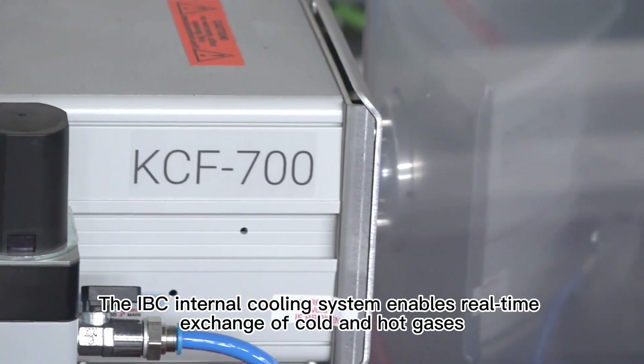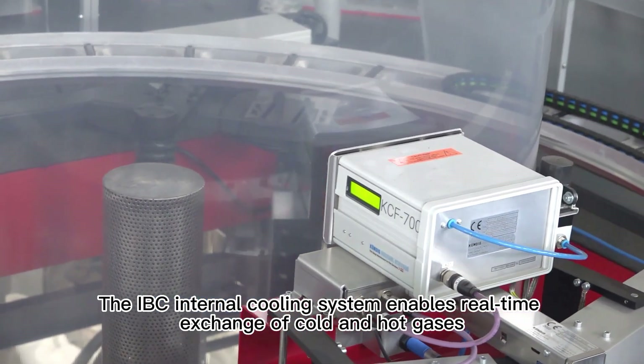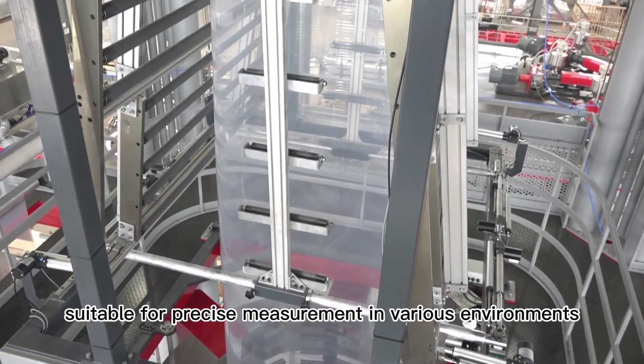The IBC internal cooling system enables real-time exchange of cold and hot gases. It is equipped with German non-contact ultrasonic sensors, suitable for precise measurement in various environments.